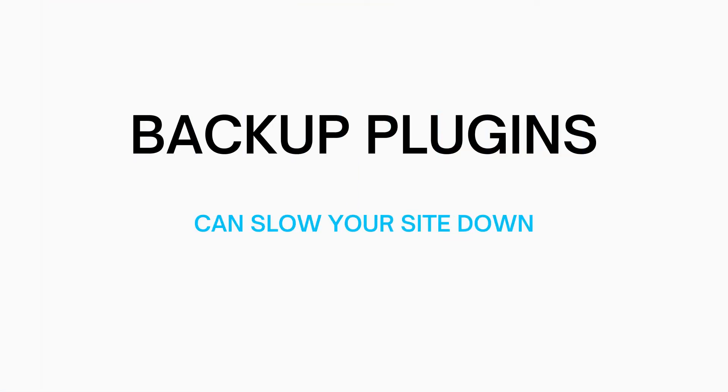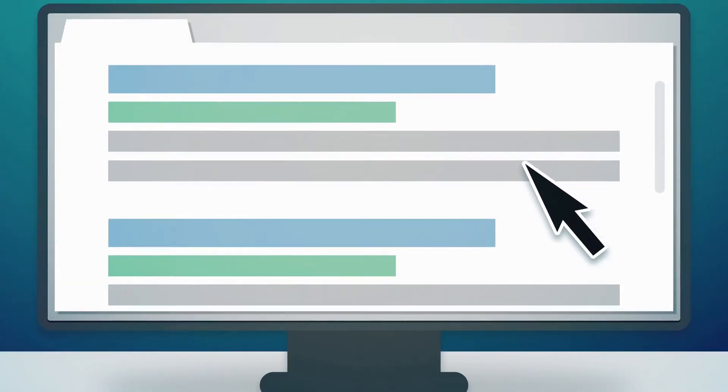This can be a little techy, so something to note. Also, backup plugins can slow down your site. With site speed becoming more and more important when ranking in search engines, that's something to keep in mind.